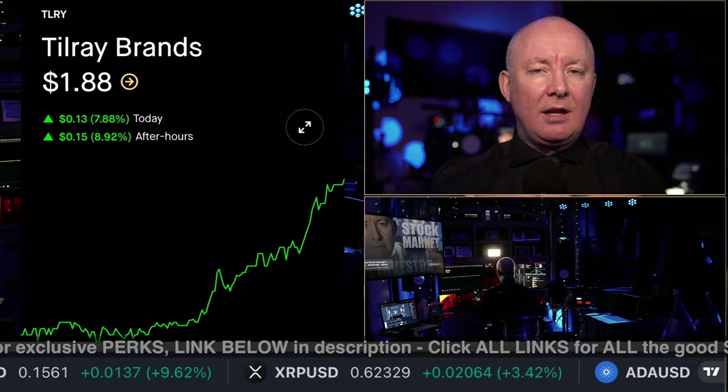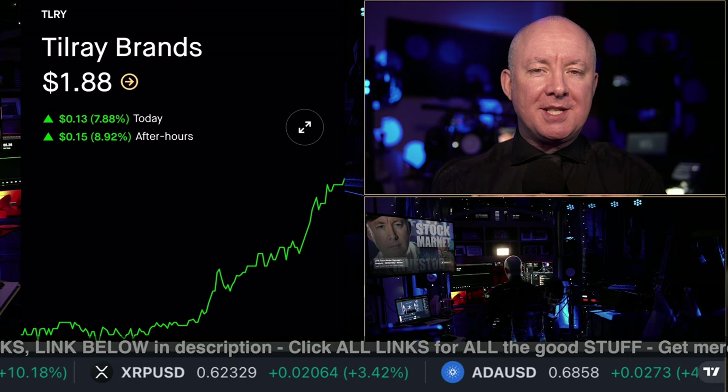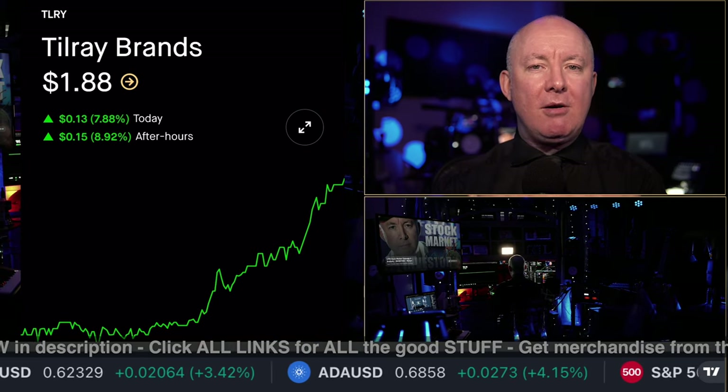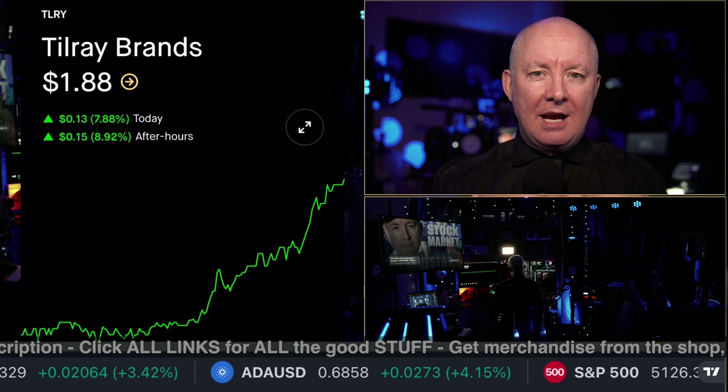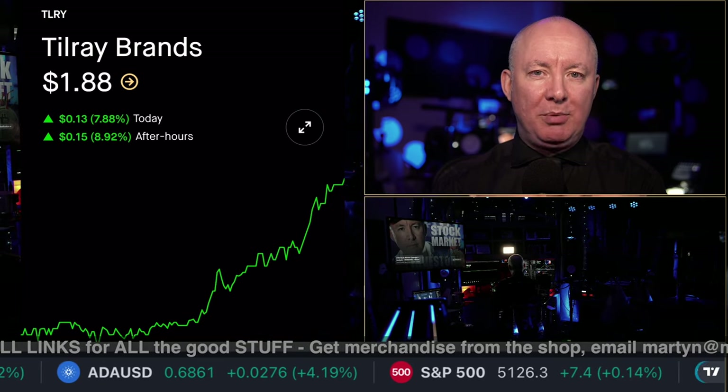Tilray, ticker symbol TLRY. Are you ready for the week ahead? You really need to see this chart. It popped up just like we predicted when our video came out — no surprise there. And now we've got a full technical chart analysis right before the market opens on Monday morning.